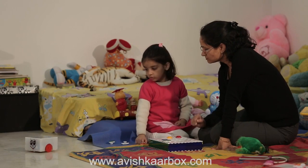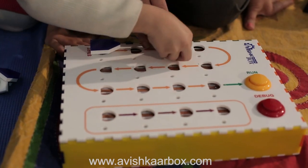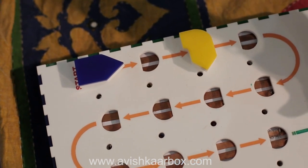CODIGO has been designed to introduce overall programming constructs to young children. Therefore, a debug option has been provided where children can press it to find where they went wrong if Roby did not pursue its path clearly.